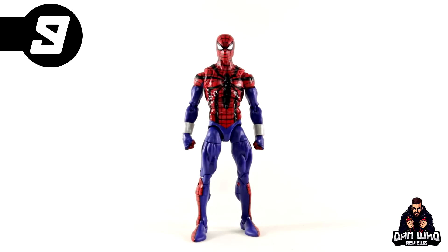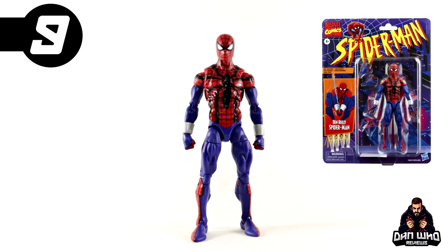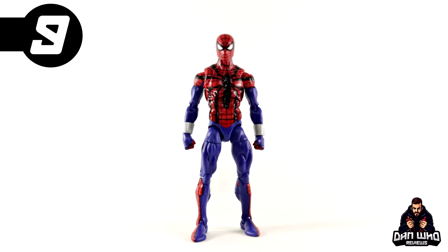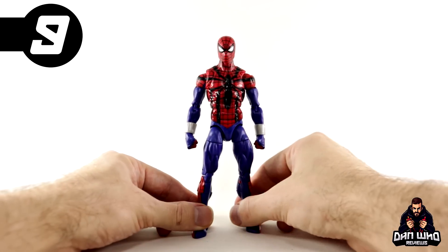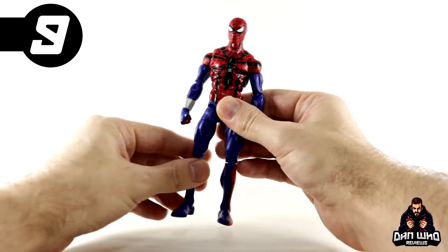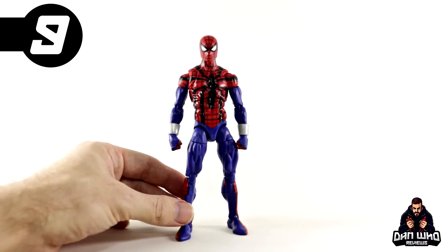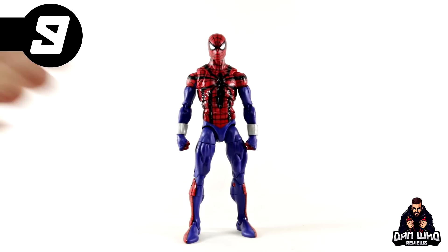At number 9, I've gone with Ben Reilly Spider-Man, which came out right at the start of 2022 in the Spider-Man retro wave. If you're on a retro card, you already get bonus points. This is a nice updated version of this costume design on the retro Spider-Man body. However, in 2022 we were spoiled and actually got an upgrade of this body with the pinless tech. This one still has the flaws of the pins with the inverted colors on the blues and the reds, which is a shame. But it is still the best articulated version of this costume design. My favorite will always be Ben with the hoodie — we didn't even get an unmasked head — but it is still a nice upgrade for your Spider-Verse. He makes the list at number 9.